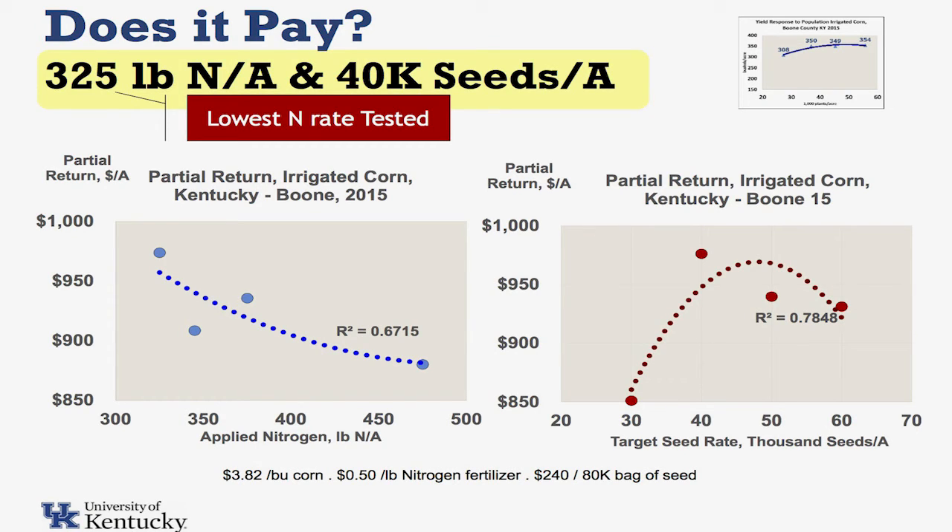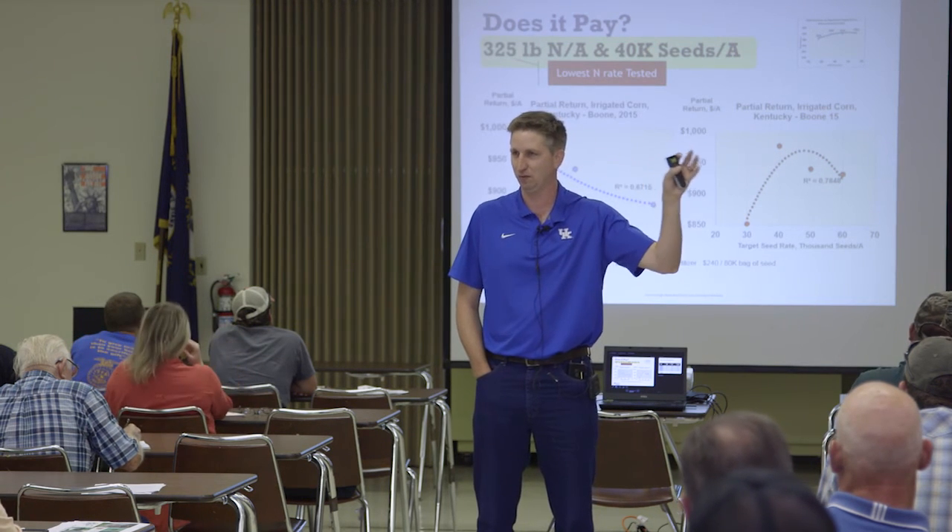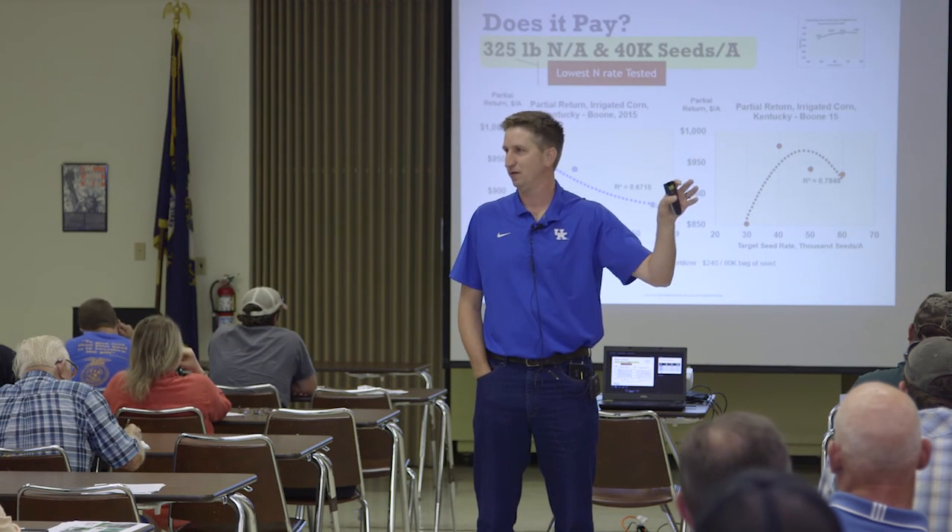We had an oops on our nitrogen application — the farmer told us up front they were going to put a certain amount on, but we came back later and he had put on a whole lot more. So we had a much higher nitrogen rate. To get the high yield, we had to have a lot higher nitrogen rate, but if you put the economics to it, the most economical rate was the lowest one we applied at 325. While that 354-bushel yield is fun to show you, we didn't make very much money getting there. Pushing for really, really high yields, regardless of what they say in the shiny magazines, may not make you the most money right now.